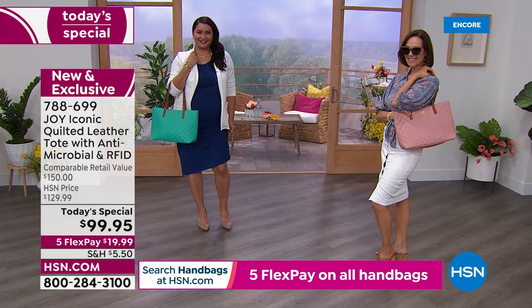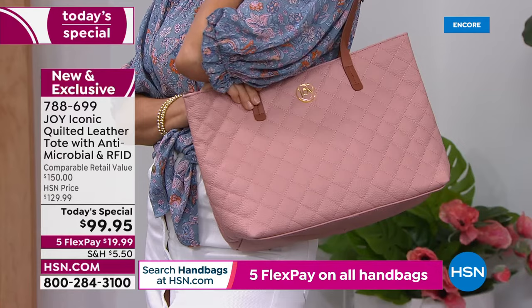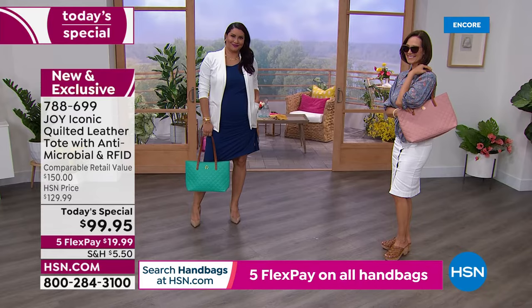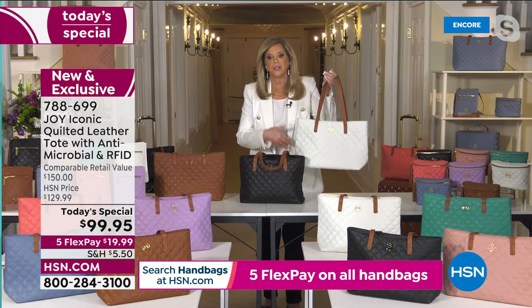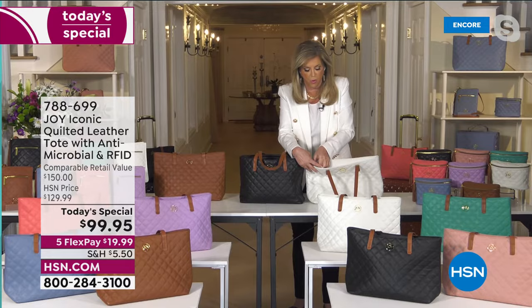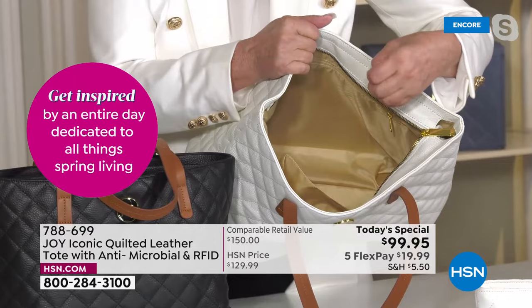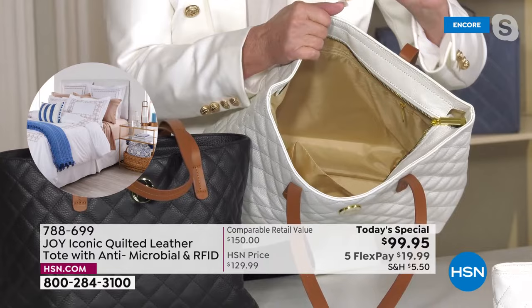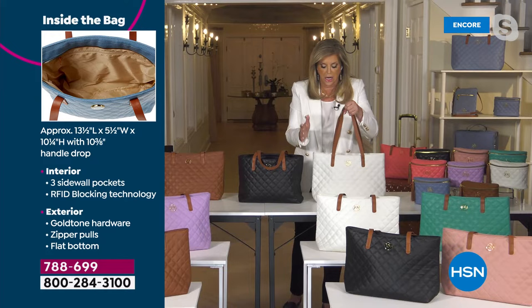Joy: At this value you can get brave — get a black and another color. This is lightweight and perfect for spring when we're out and about. The features and benefits are so important in a handbag. The beautiful champagne lining inside has a subtle plaid pattern, an inside zipper and pockets, so you can grab your cell phone fast. The tote is the most popular bag style in the world.